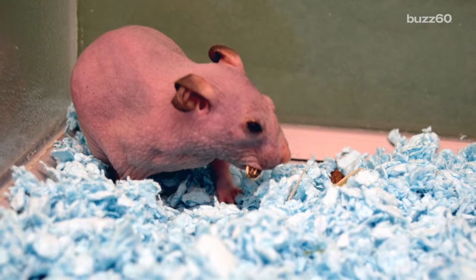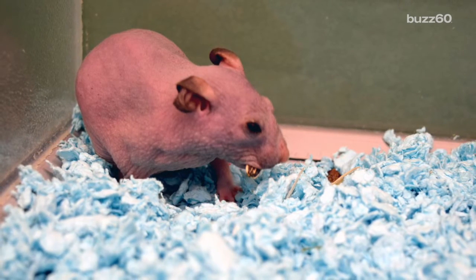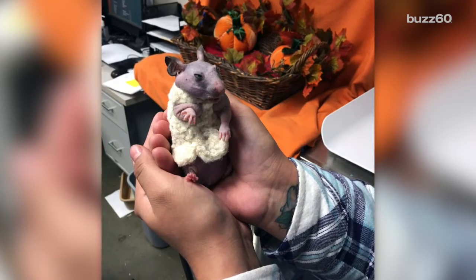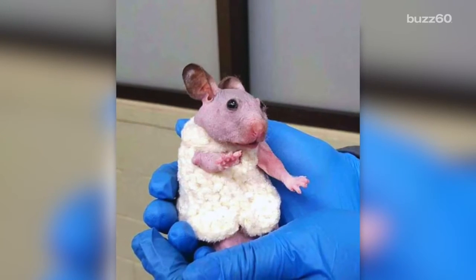A few things: yes, she obviously gets cold and needs to be kept in a heated environment, especially during winter, and also needs a high-protein diet. If you think she's cute, she's available for adoption starting this week. I bet they'll even throw in the sweater for free.